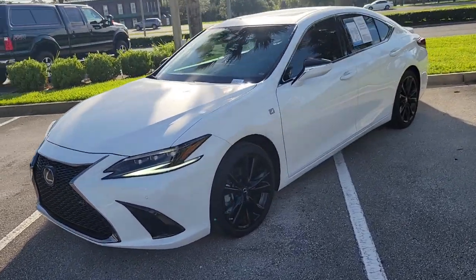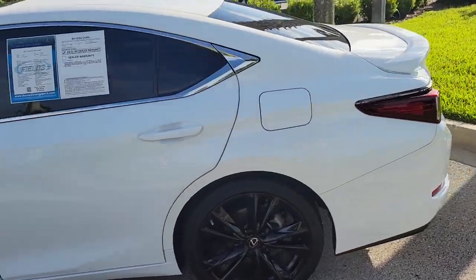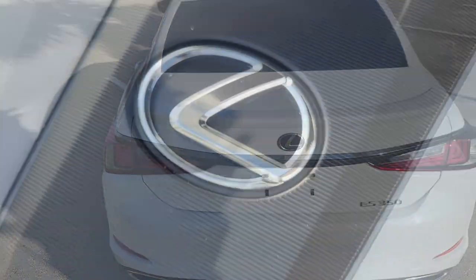Today we are featuring this 2022 Lexus ES350. This ultra-white ES has only 9,922 miles on it and it's been marked down to sell at only $47,920.